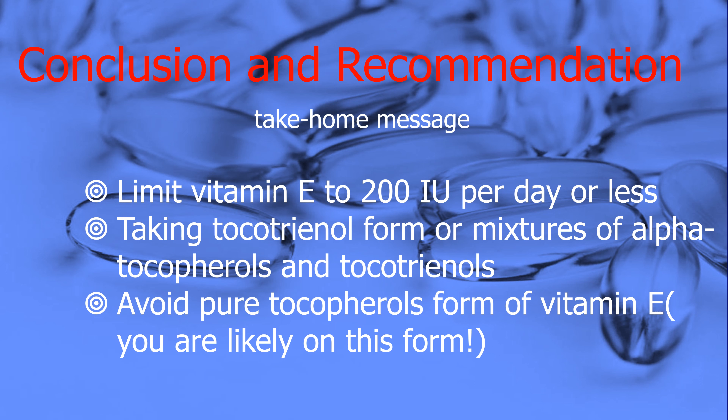The message I want to emphasize today is straightforward and actionable. I strongly advise everyone to limit their daily vitamin E intake to 200 IU or less. Instead of choosing pure tocopherols, which are commonly found in many supplements, I urge you to explore tocotrienol forms or combinations of alpha-tocopherols and tocotrienols. These alternative forms not only offer superior health benefits but also provide a safer choice for your well-being. Keep your vitamin E intake at or below 200 IU per day and consider tocotrienol or mixed forms to support your overall health.